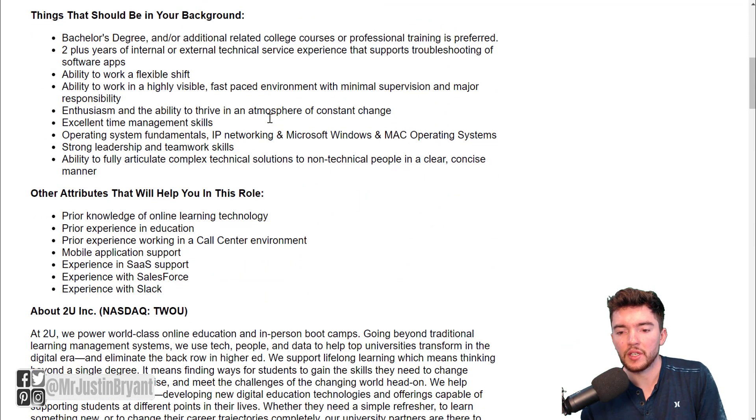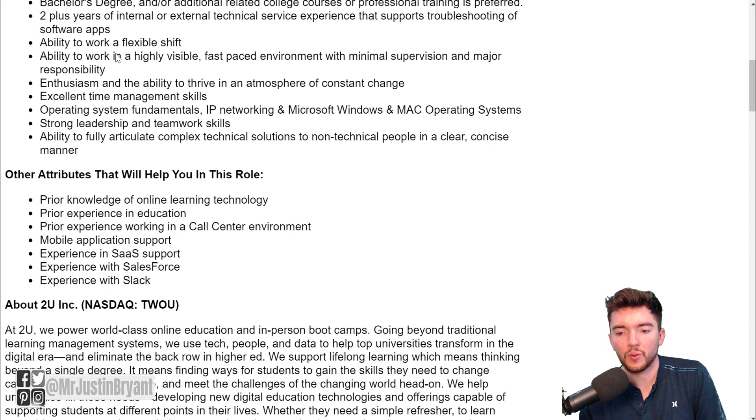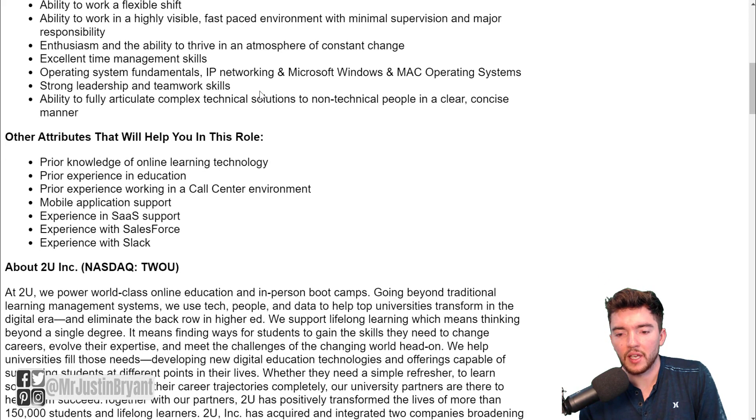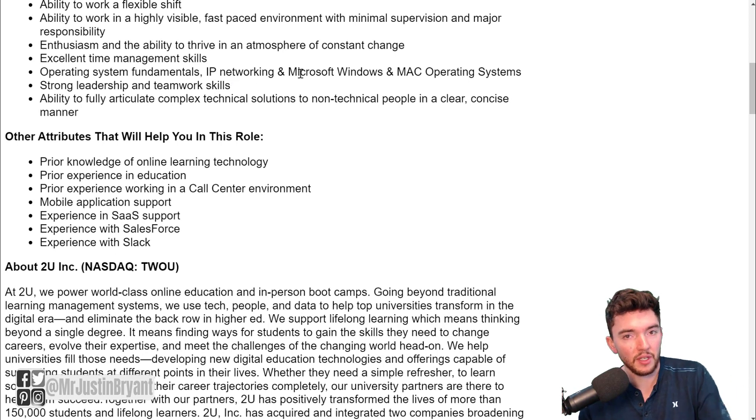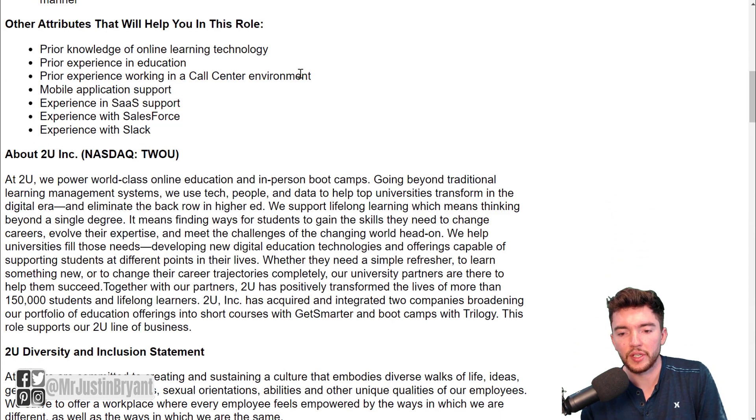As far as background requirements, they say a bachelor's degree and/or additional related college courses or professional training is preferred, which means it's not required. They also want two-plus years of internal and external technical service experience that supports troubleshooting of software apps, the ability to work a flexible shift, and knowledge of operating system fundamentals like IP networking, experience with Microsoft Windows and Mac operating systems.